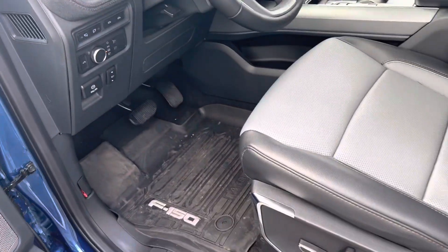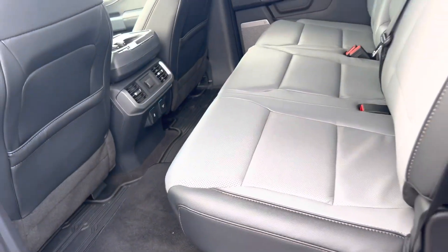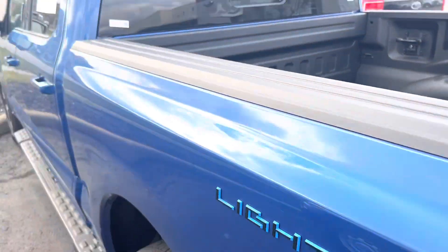172 actual miles. Of course, the always spacious second row — this does lift up to give you even more space. It does have a spray-in bed liner from the factory.